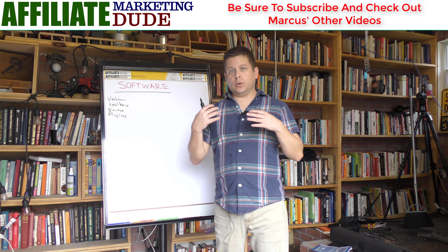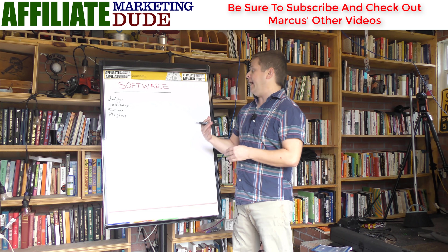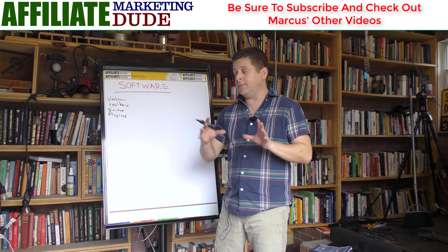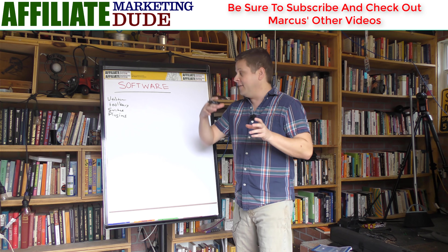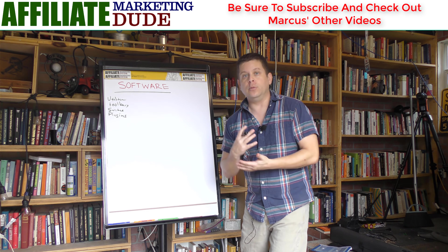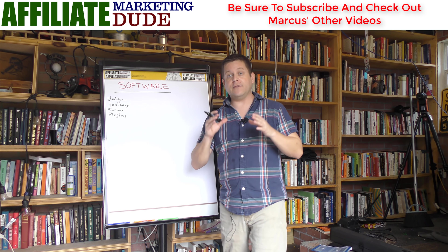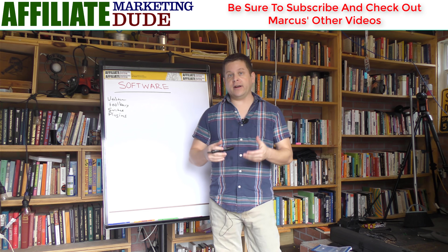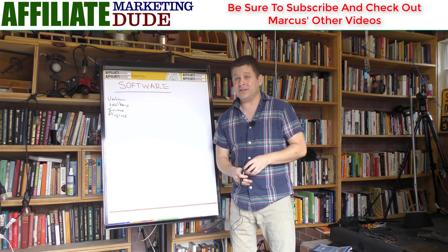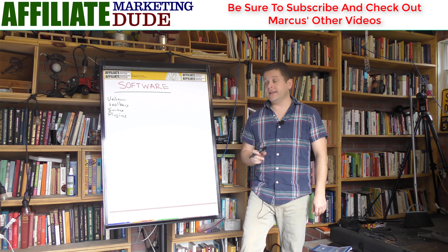This also works with downloadable products. You can have a downloadable book, a video product, or something like a theme download. I've used themes that are custom for certain things — like a WordPress theme built for realtors. You can give that theme away or charge for it, and then boom, you have a list of all the realtors who want to make more money with real estate sites. You can even create generic WordPress themes and build a huge mailing list of people interested in WordPress.